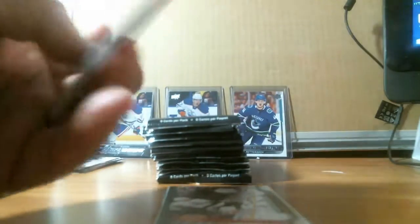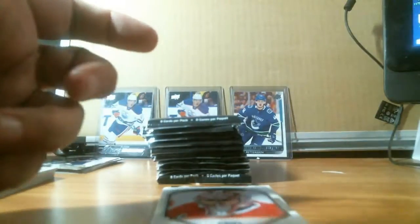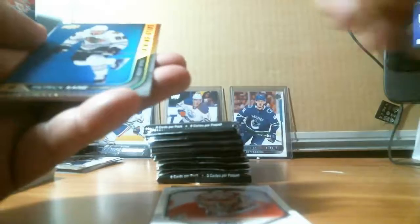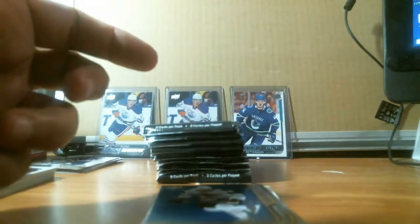He might be a guy to pick up — his cards are cheap all the time. We got Carey Price again. Even Series 2 with Jack Eichel is one you've got to pick up — those cases and boxes. We got a Blue Parallel Shining Star — Patrick Kane.